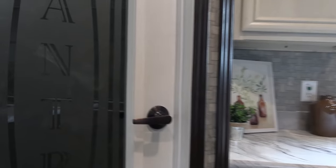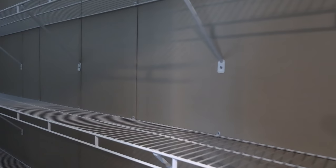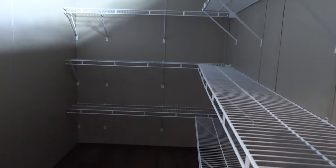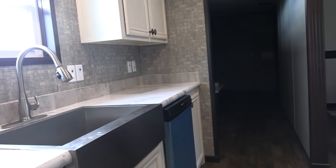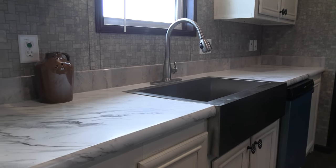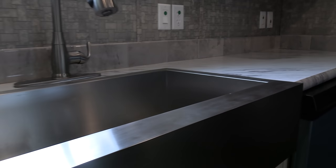Look at this pantry right here — this is huge, crazy awesome. Just think about all the food that you can store in there. A lot of times the food in your pantry isn't healthy though, but just kidding — you could have canned vegetables, canned tomatoes. Okay, I'm not gonna start going there.